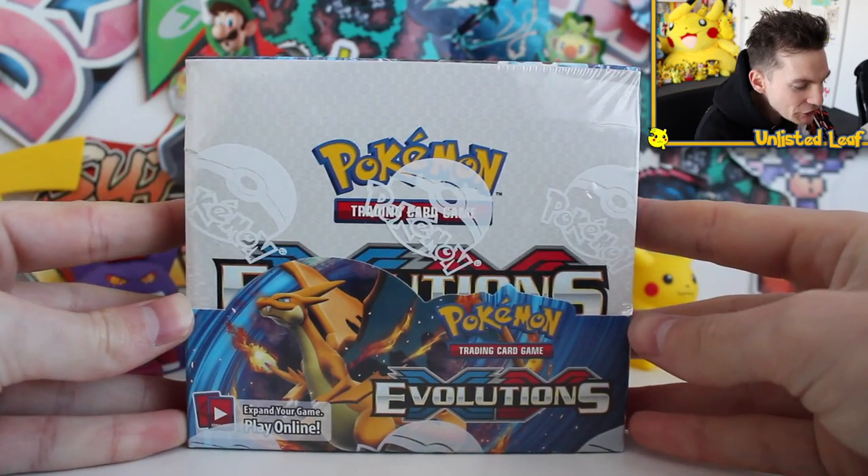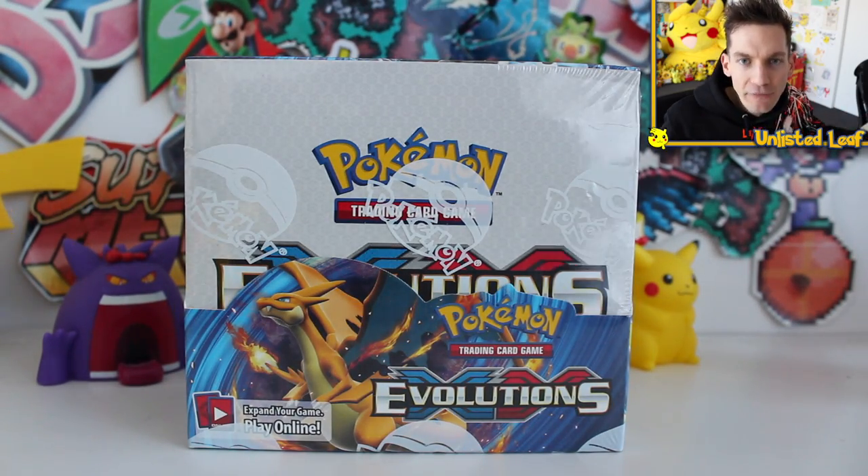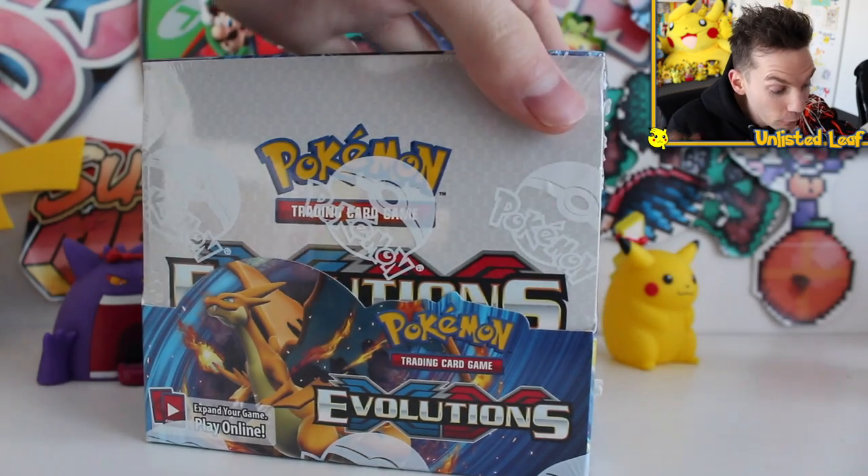Today's video is actually made possible by the Legends NBA Top Shots — stay tuned for a bit later in the video and I'll talk about exactly what they are. It is the coolest sponsor ever. So as I mentioned, I've got a good feeling this should be a first print run Evolutions box.